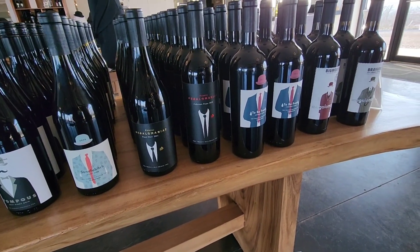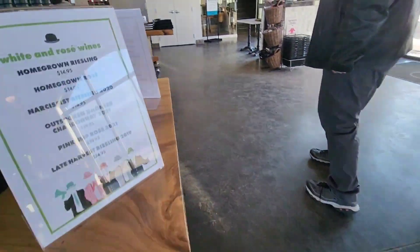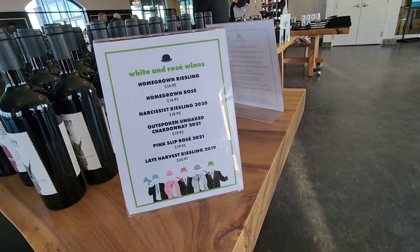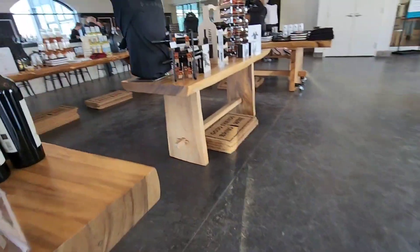We are not going to do the wine tasting this time. We are just here to pick up a few bottles of wine to go — maybe some red, white, and a rosé. Let's see. There are plenty of great selections for sure.